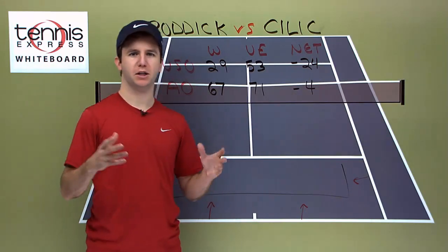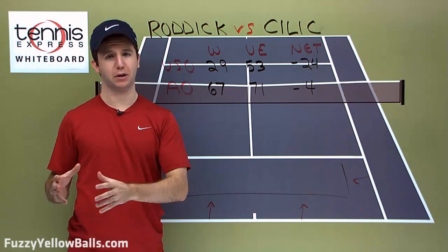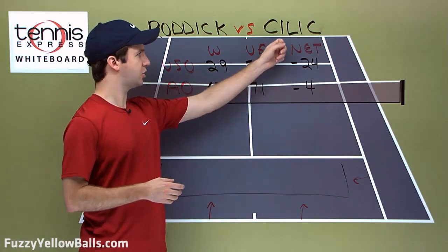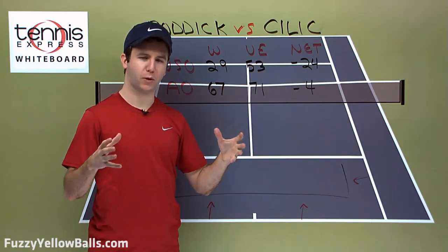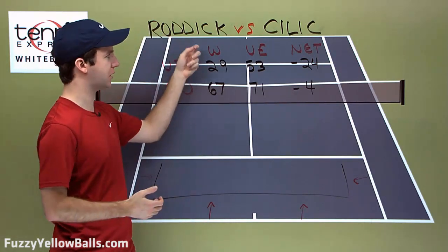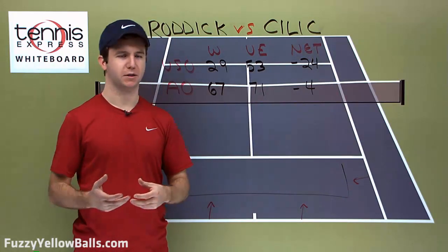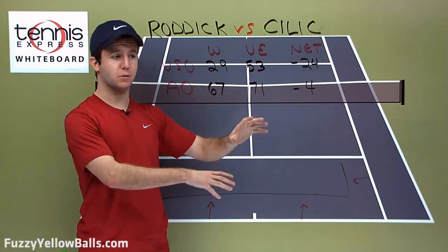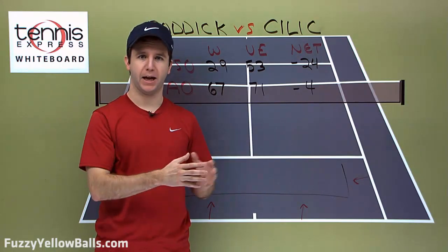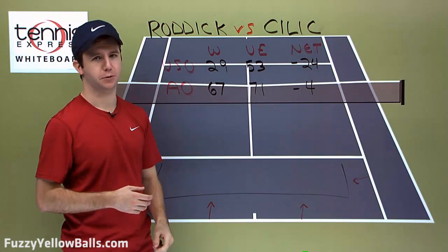Let's briefly talk about each player's playing style. Roddick, of course, has the big serve and big forehand. His backhand is definitely a weaker shot, but it's improved recently, and his movement is also better as well. Cilic is also a big hitter, but he's got more of a well-rounded game. He's got a big serve, not as good as Roddick's, but he can hit big more consistently off both the forehand and backhand wings. If I was going to compare Cilic to any player, I'd say he's very similar to Del Potro — both are really tall guys, about 6'6", and they hit big off the serve, forehand, and backhand. Cilic is also a very good mover for a guy as big as he is.